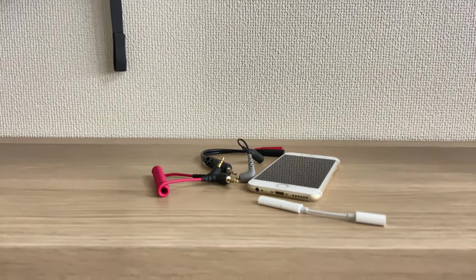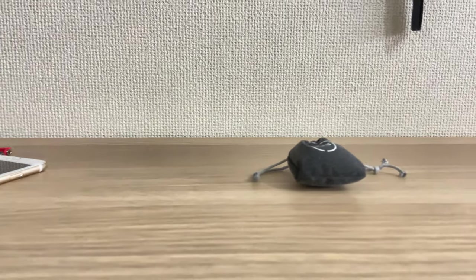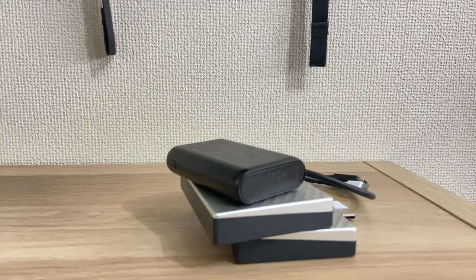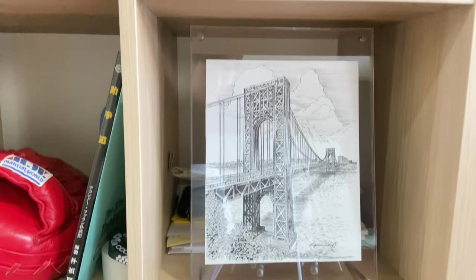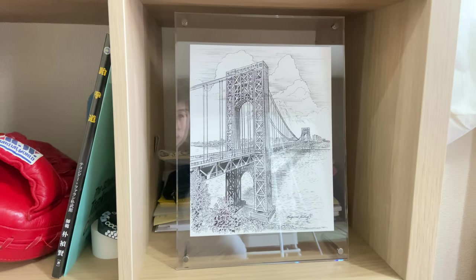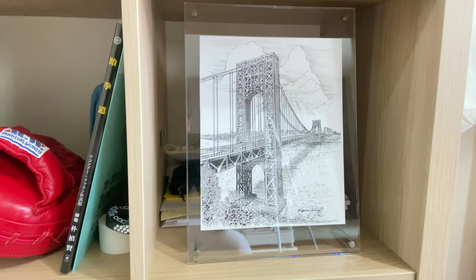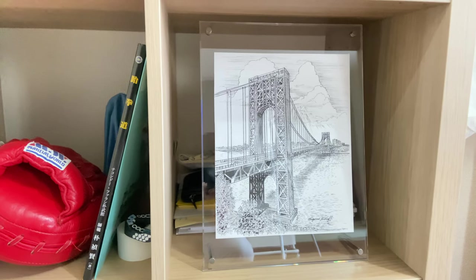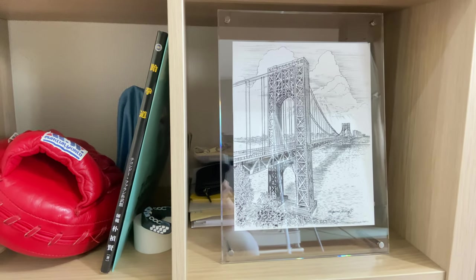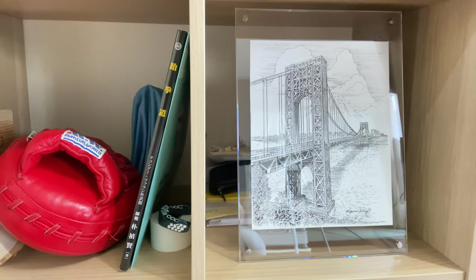Here is my audio stuff, my lenses, and my storage. Down here I have everything. This is a drawing from an artist where I lived in the United States, and it's the drawing of GW Bridge — George Washington Bridge — connecting New Jersey to New York City.